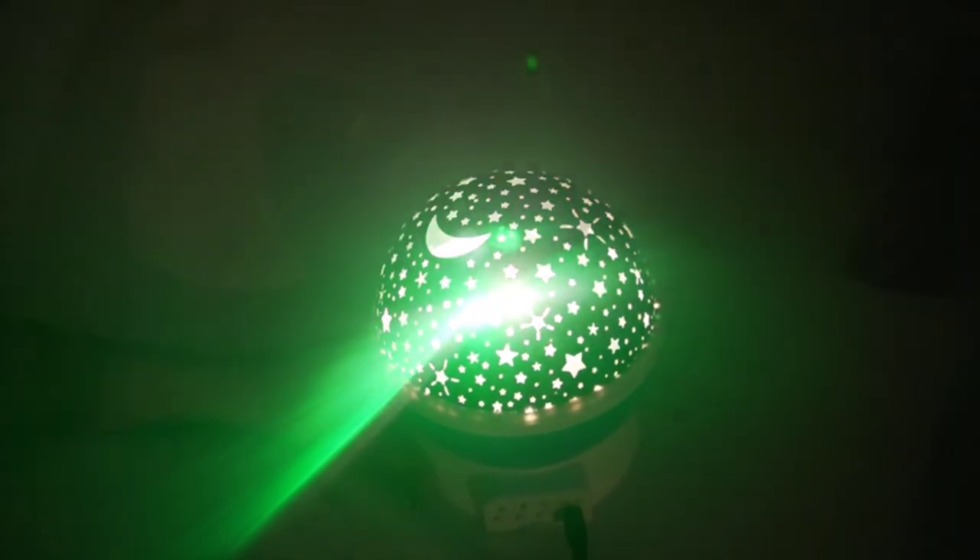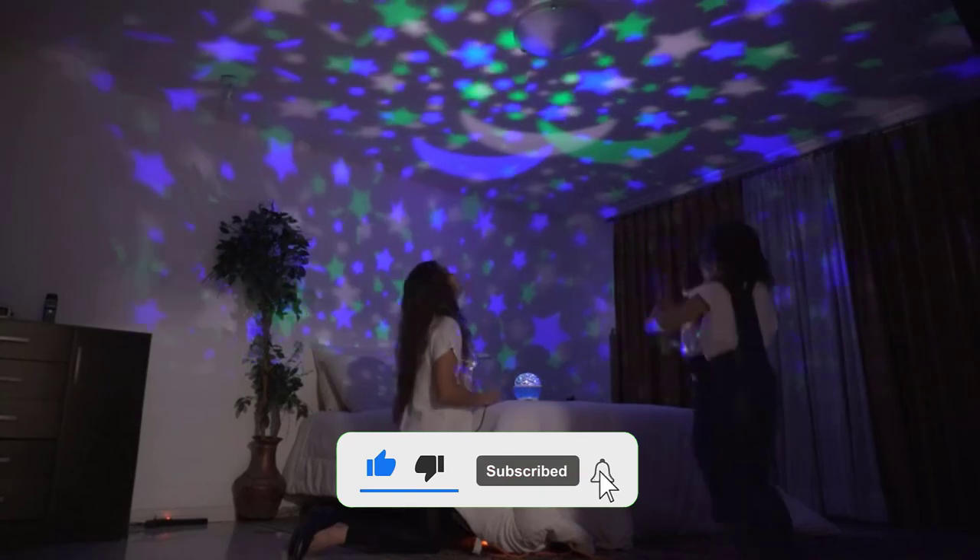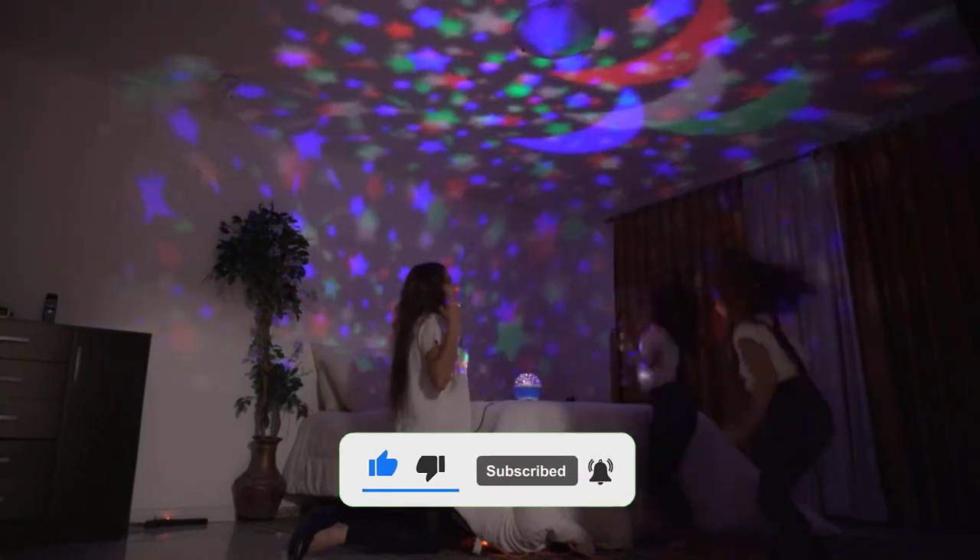That's all for this video. If you like this type of content, please like, comment, and don't forget to subscribe to the channel. See you in the next video.